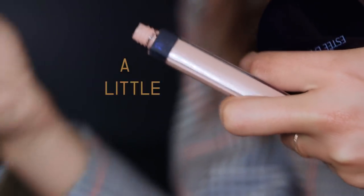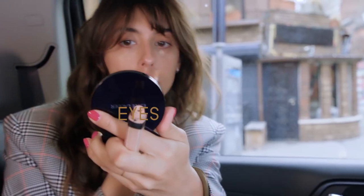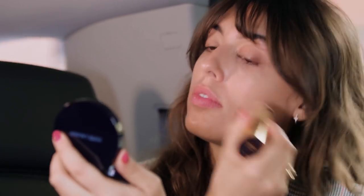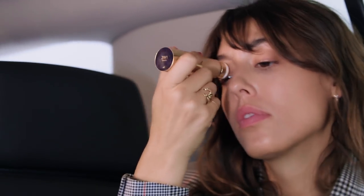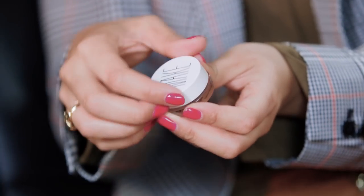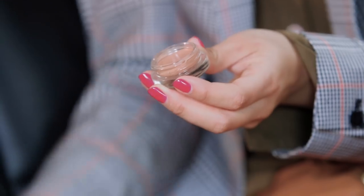A little bit of concealer under my eyes, and then I'm using my favorite foundation on the go. There is a foundation brush with a blender, but I'm using it to blend my concealer too and apply more product in the center of my face.